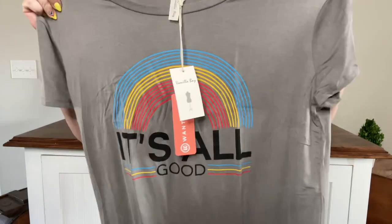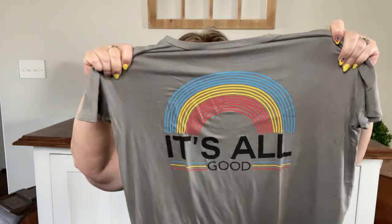Next is even softer — what is this? From Vanilla Bay, it's the 'All Good' graphic tee in gray for $46. That is so cute. I love graphics that are positive — I don't really like snarky or sarcastic things on my shirt, but 'It's All Good'? That's so soft. I don't usually like gray, but I like that graphic.